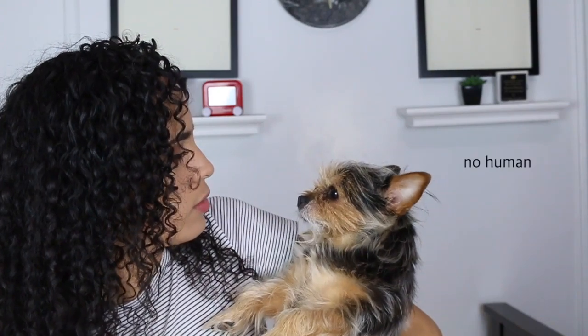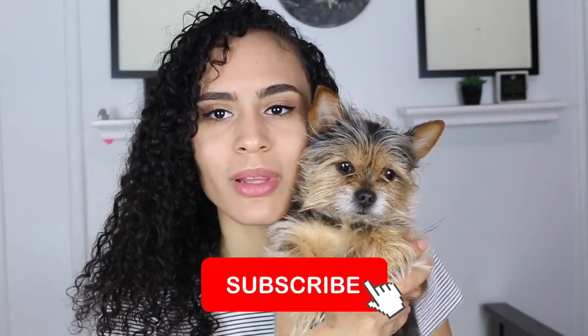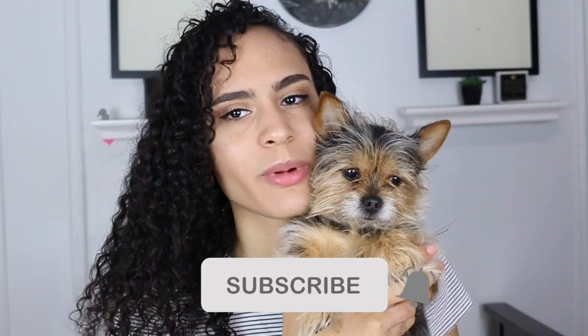My dog picked out all these makeup items and I'm not mad about it. Let's see what he thinks — hold on, let me get him. He has no response. He's that amazed. So guys, you've made it to the end of my video. Boogie doesn't really still like to be here, but he's good. If you like this video, give it a thumbs up or a million thumbs up. If you want to subscribe, please hit the subscribe button and don't forget to hit the notifications bell. Thank you guys so much for watching and I'll see you in my next video. Bye!